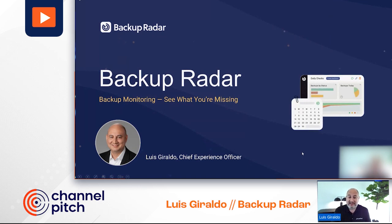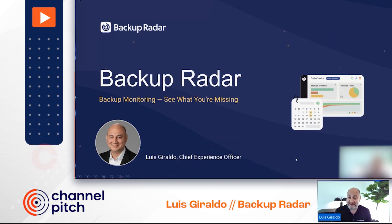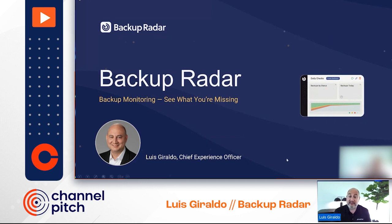My name is Luis. I'm Chief Experience Officer at ScalePad. One of our products is Backup Radar, and what makes us different from every vendor presenting today is we're not actually a backup tool — we're a backup monitoring application that is abstracted from all your different tools.